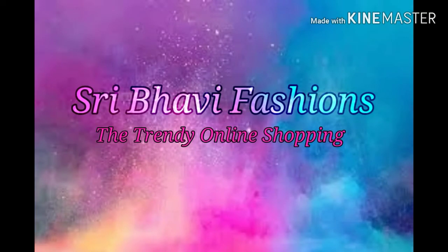Hello viewers, I am Lakshmi. Welcome back to Shreebhavi Fashions, the trendy online shopping. In this episode, we have a beautiful sarees collection.